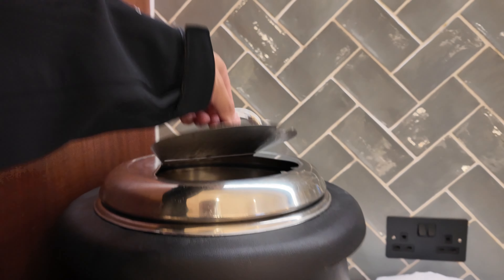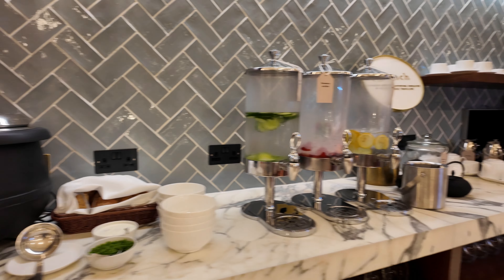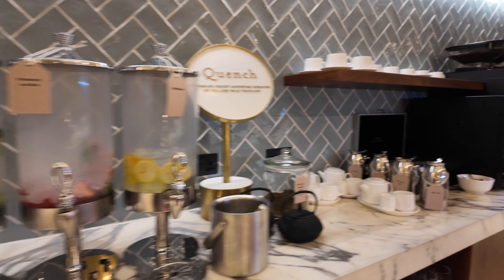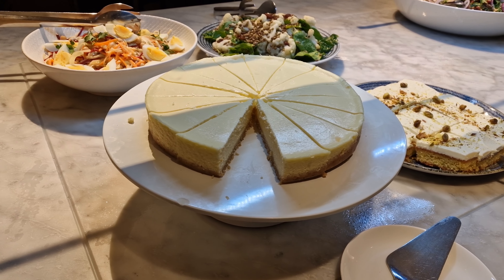Over here, you've got soup available — it's mushroom soup today. Here you can get water, tea, and coffee. They've also got the cheesecake. Let me try out the buffet food — this is the lamb stew and this is the pearl couscous. When I reviewed this lounge a year ago, the buffet food was very poor. A year later, it's improved a bit, but it's still mostly cheap carbs and not particularly tasty either.